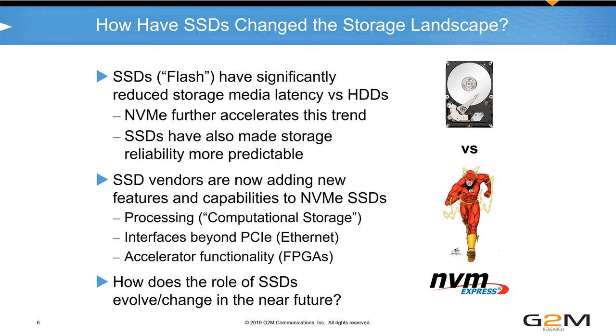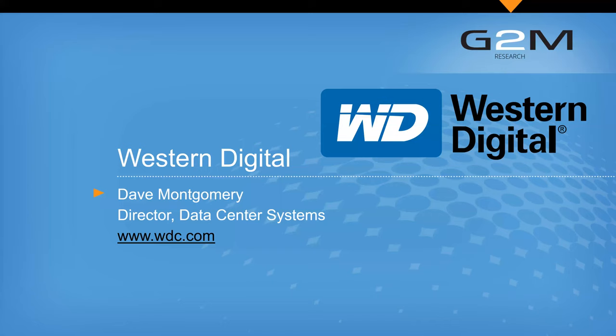That's made it possible to have storage capabilities — whether in an all-flash array, a storage appliance, or a server — that provide far more capability than before. Many SSD vendors are now asking how to further expand these capabilities. Computational storage is a good example, where processing has been added in. Some vendors are looking at Ethernet-based SSDs, and some are putting FPGAs on SSDs to provide additional functionality.